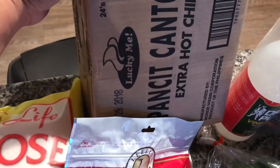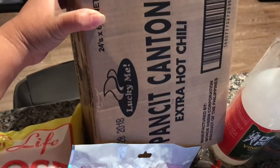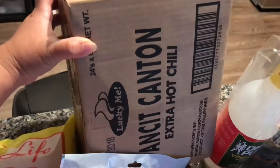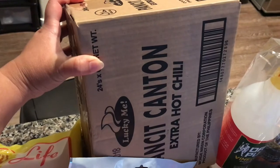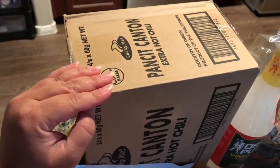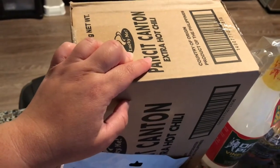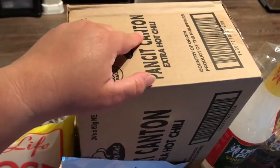They were giving out a package of 24-pack noodles if you buy at least a certain amount. I forgot what the threshold was, but I spent $79, so I qualified for that. On my first visit there, I got the other flavor which was sweet and spicy. This one is extra hot chili.